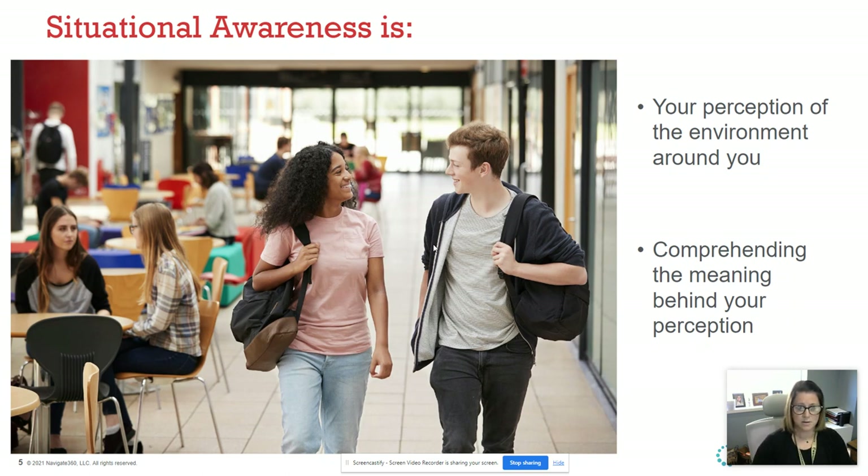If you don't feel comfortable approaching the person, come and get somebody else and say, 'Hey, do you know who this person is and why are they in our building?' There is no judgment when you're questioning that.